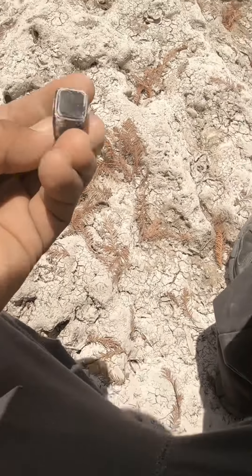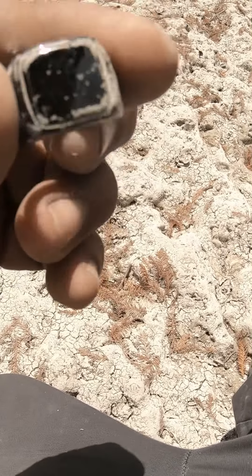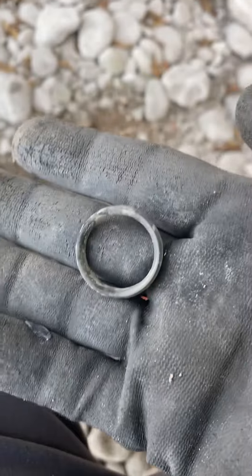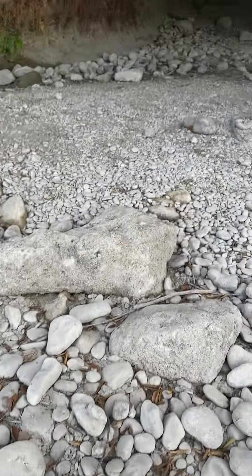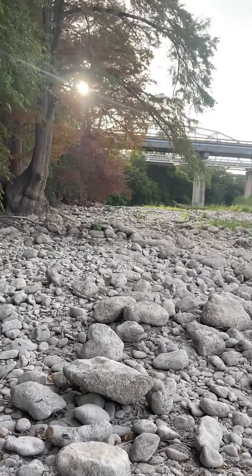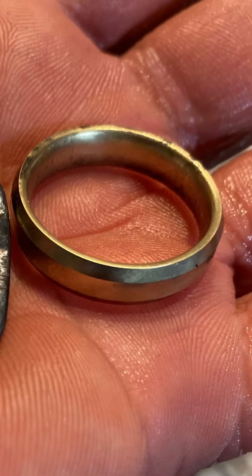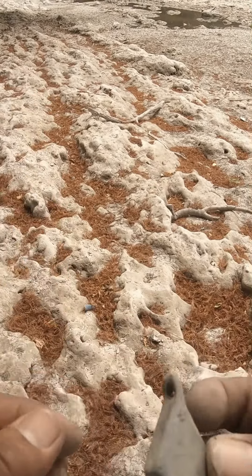And we're killing it out here today. I think this could be silver — it's a big old ring. I've been finding a lot of sinkers, but this one seems to be really old.